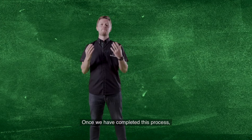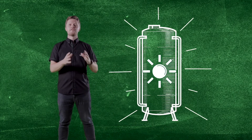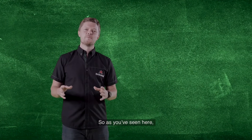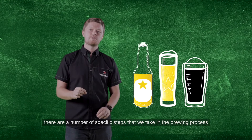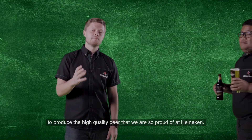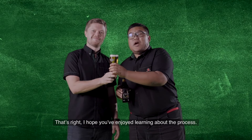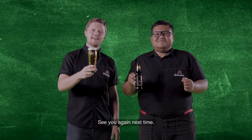Once we have completed this process, the beer is transferred from a bright beer tank for final packaging and delivery. So as you've seen here, there are a number of specific steps that we take in the brewing process to produce the high quality beer that we are so proud of at Heineken. I hope you enjoy learning about the process. Thank you for watching. See you again next time.